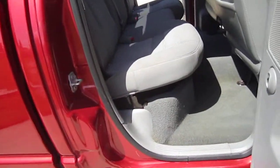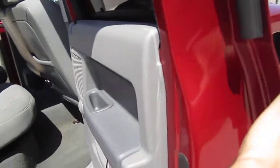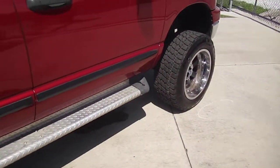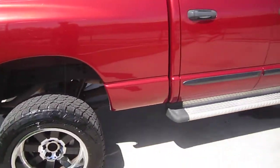Power windows, locks, mirrors, and a driver's seat. The back seat is very clean with still plenty of space. Tinted windows all the way around. Has the Lund aftermarket running boards for an easy step up into the truck.